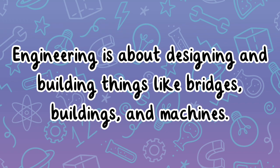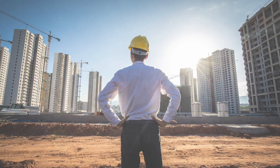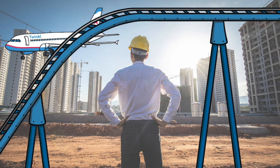Engineering is about designing and building things like bridges, buildings, and machines. Engineers solve problems and create things we use every day, from roller coasters to airplanes.